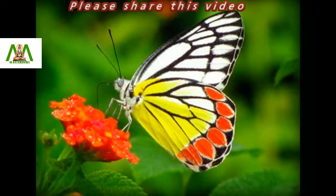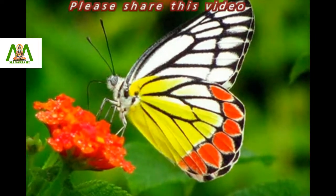The bright coloration indicates that the butterfly is unpalatable to predators. Thanks for watching this video.